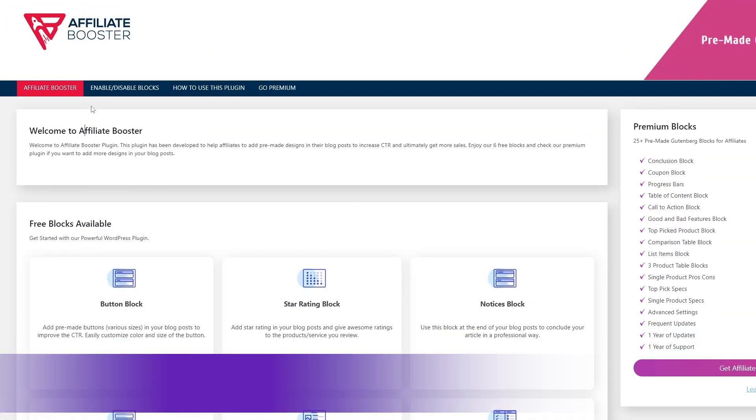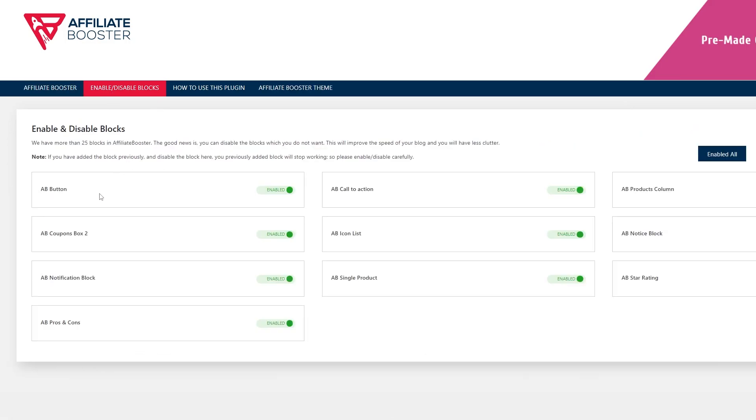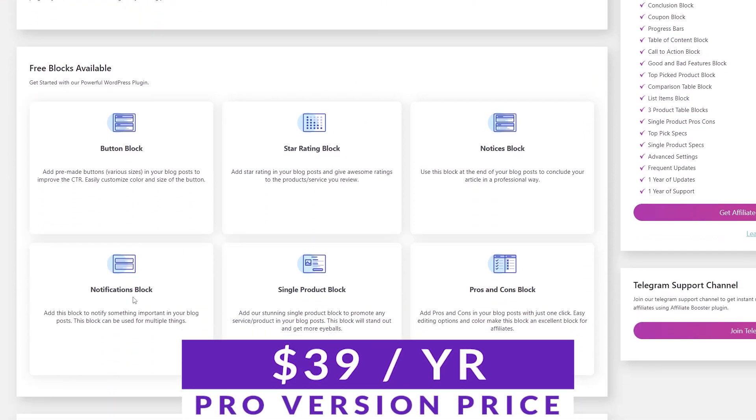Number twelve on our list is Affiliate Booster Blocks, a block editor plugin that adds custom blocks specifically curated for affiliate marketers. If you're looking for a way to make content creation easy, or you're slower with page design than content creation, Affiliate Booster Blocks could be for you. This plugin offers a free light version and a pro version that's just $39 a year.